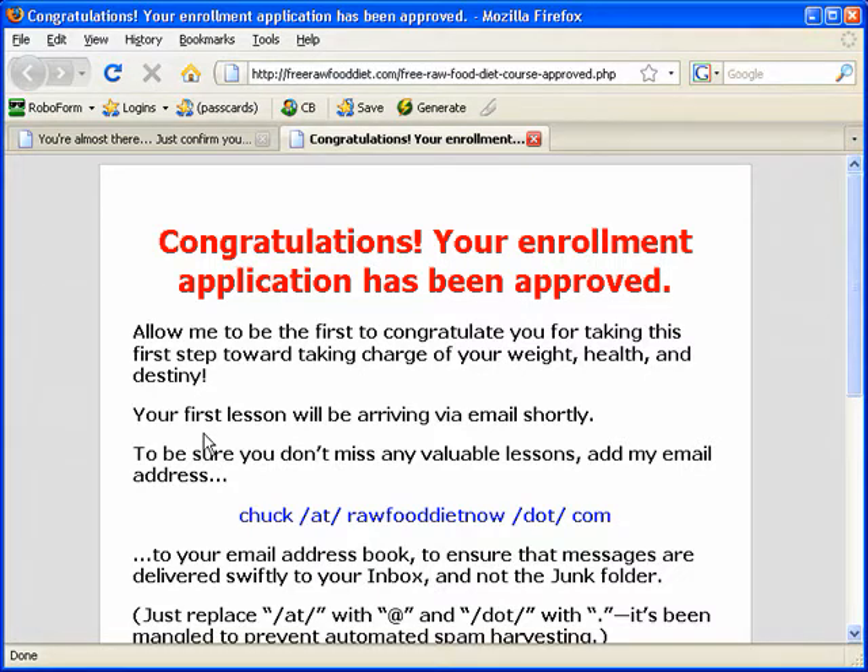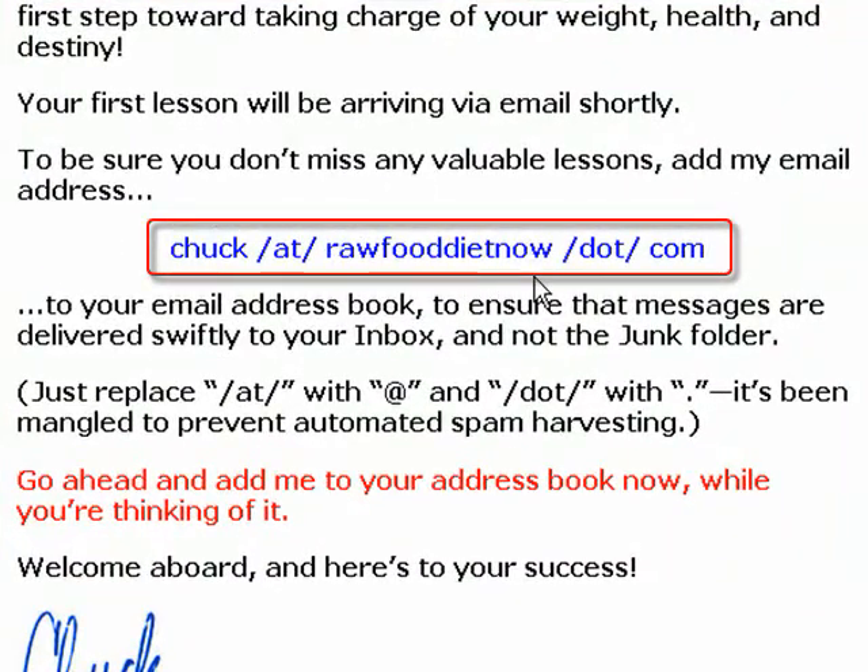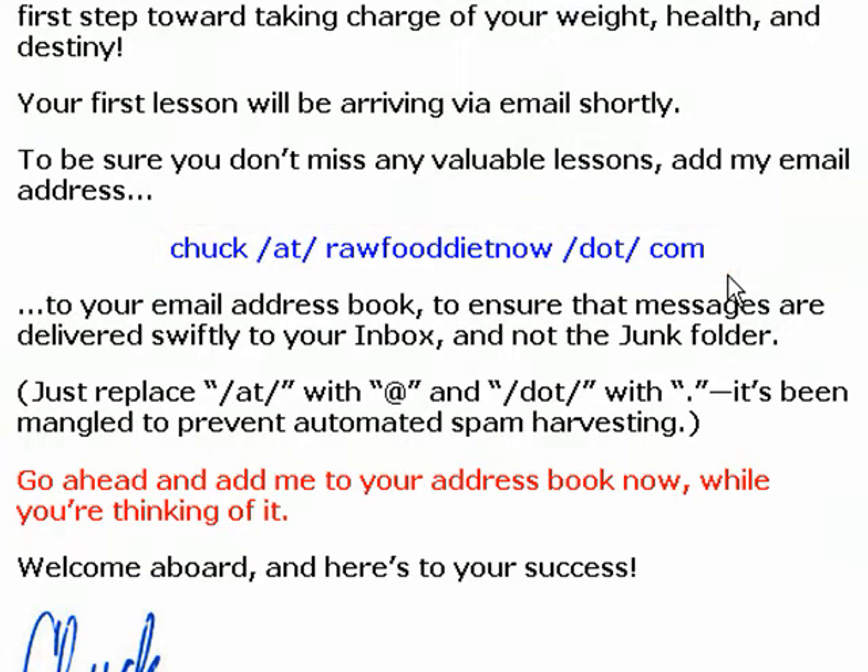Yay! Congratulations! You have now signed up to the e-course. One final important thing: be sure to add my email address to your address book. My email address is chuck at rawfooddietnow.com. Just add that email to your address book to make sure that the course can come to your inbox and doesn't end up in the junk or bulk folders. That's it. Now you're ready to go and I'll see you on the inside.